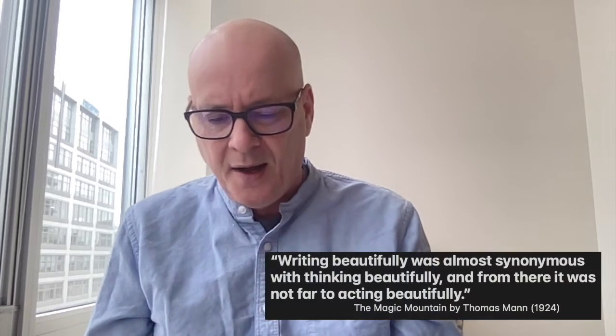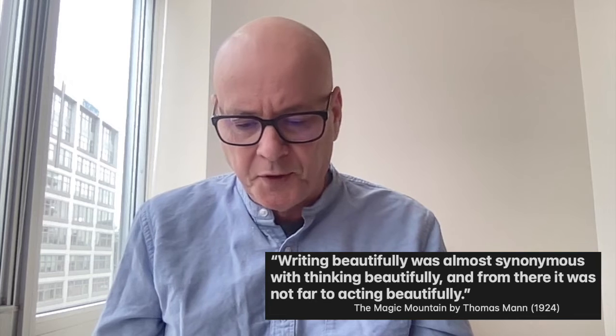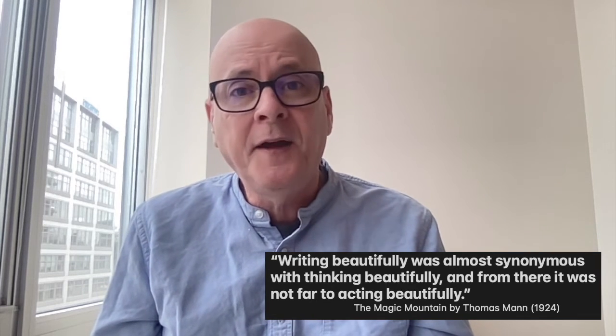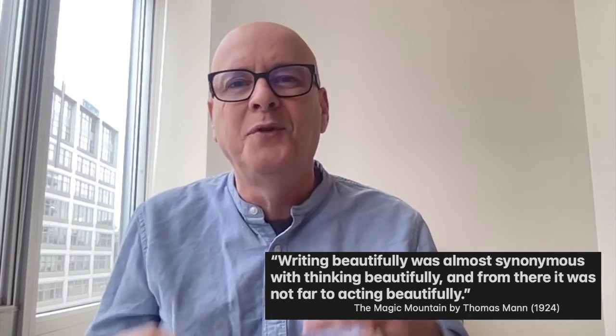There's a quote I found really cool about handwriting leading to style, style leading to how you think, and thinking leading to what you do: 'Writing beautifully was almost synonymous with thinking beautifully, and from there it was not far to acting beautifully.' So writing beautifully leads you to think beautifully, and thinking beautifully causes you to act beautifully. I thought that was so cool.